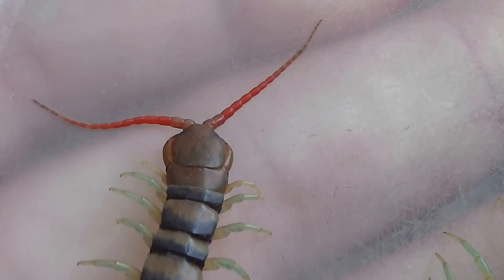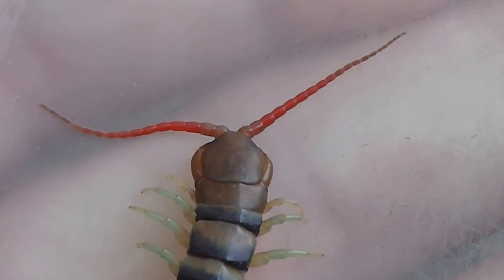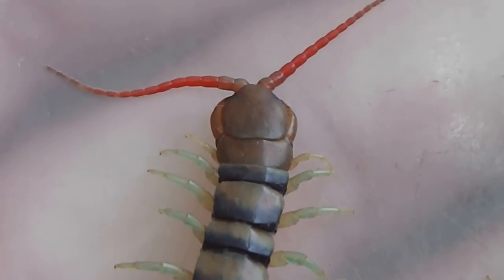Let's have a look at its head and feelers and things — whether they bite with their mouth or their tail. Isn't it beautiful in motion?